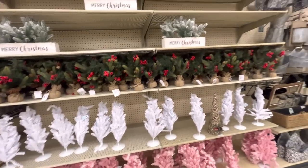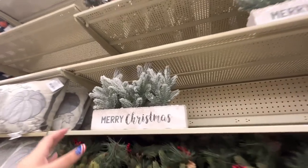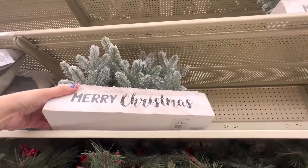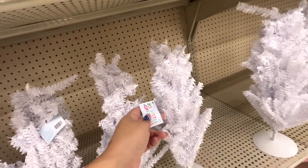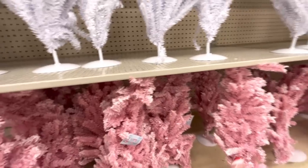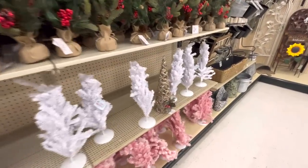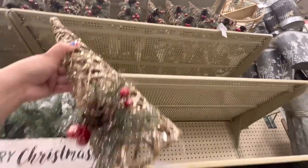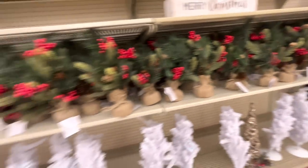I can feel my heart — look at these trees! Oh my goodness! Can you believe it? Christmas is out! Let's see how much — this is $30. This is $8. The trees are $10. They have the flocked pink ones for $15. So cute — I think these are gonna be popular! They're flocked. And the other Christmas items up there are $14. I cannot believe my eyes!